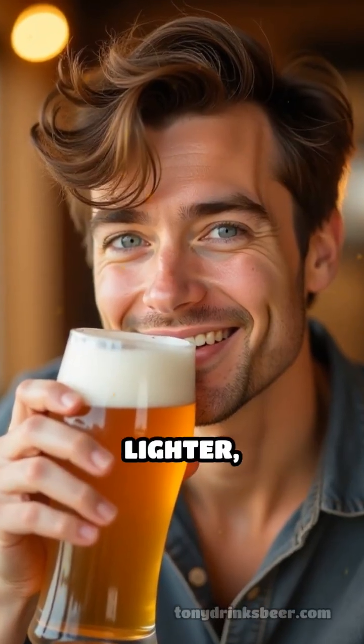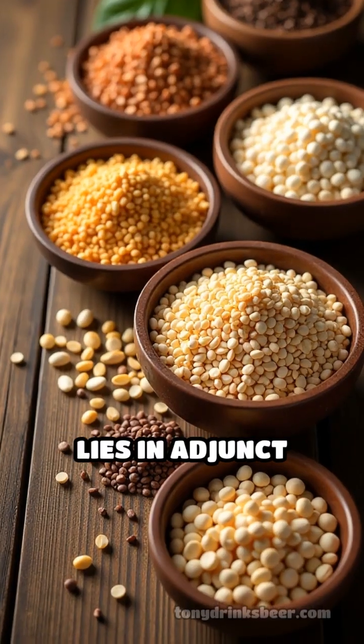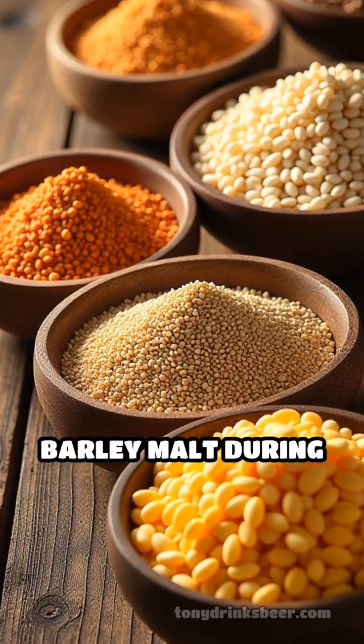Ever noticed how some beers taste lighter, crisper, or even a touch sweeter? The secret often lies in adjunct grains — ingredients like corn, rice, oats, rye, or wheat added alongside barley malt during brewing.